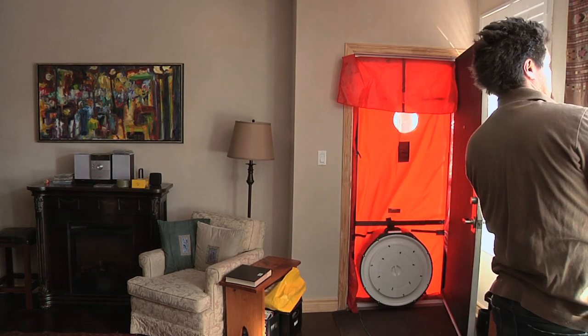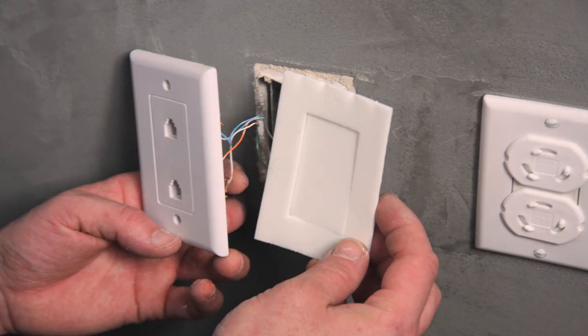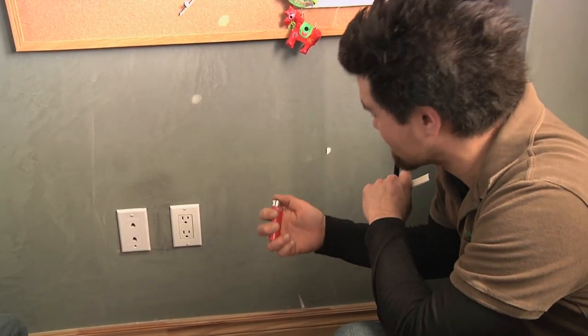Let's have a look at a few typical air leaks. One of the typical spots for air leakage in a house are electrical boxes at exterior walls. We can use a simple lighter to detect the air leak.